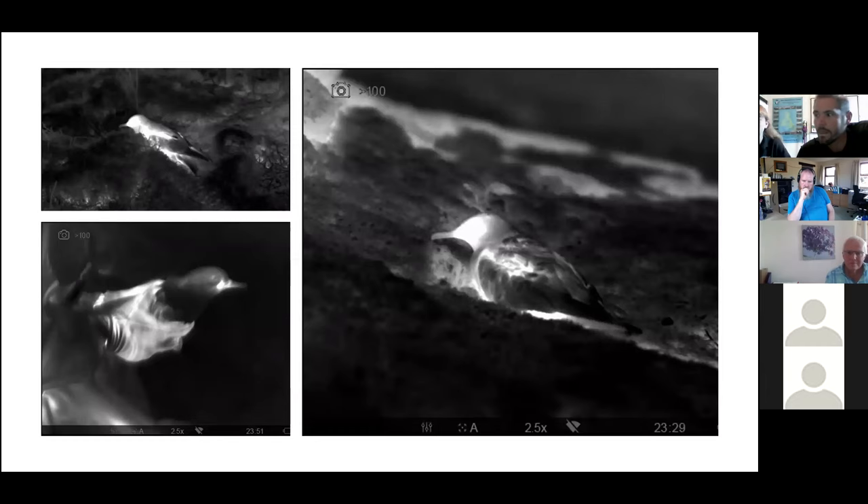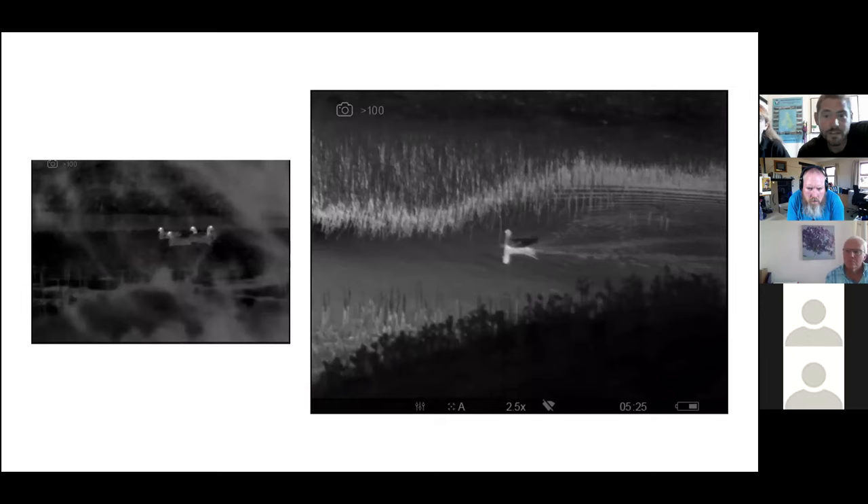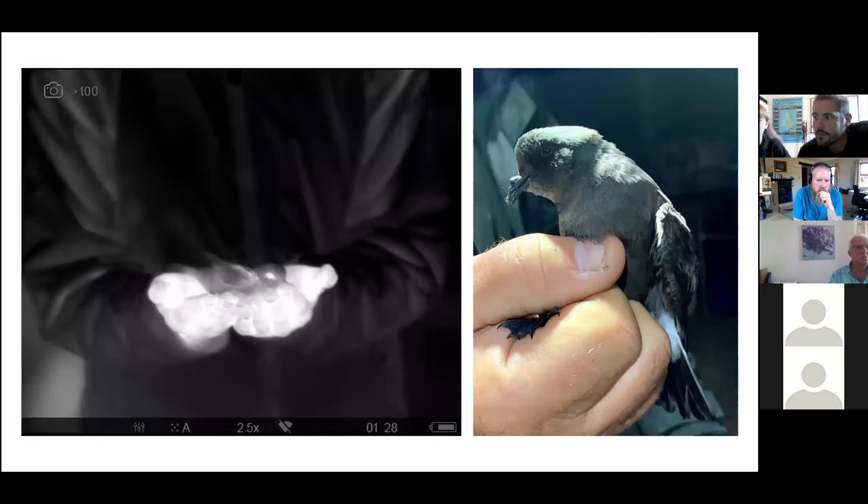Thanks to a generous donation from Manx Wildlife Park, we were able to invest in a thermal imaging camera for this season. This allows us to locate wildlife through the night as well as during the day using their heat signature. We also use it to get a better idea of the numbers of Manx Shearwaters flying around at night and locating them on the ground to dazzle and catch. We can also get an accurate count of Storm Petrels around the mist nets. One of the projects for this year is to see whether European Storm Petrels breed on the Calf — so watch this space.